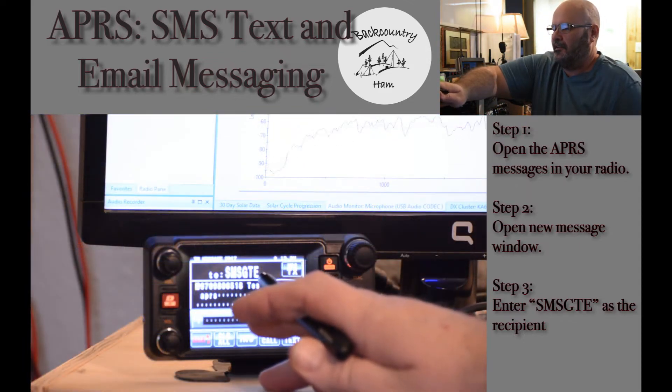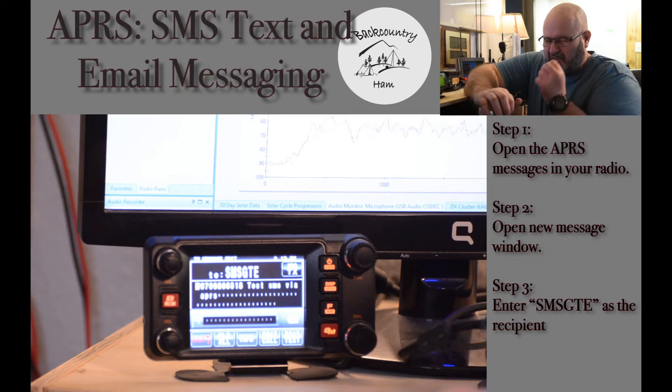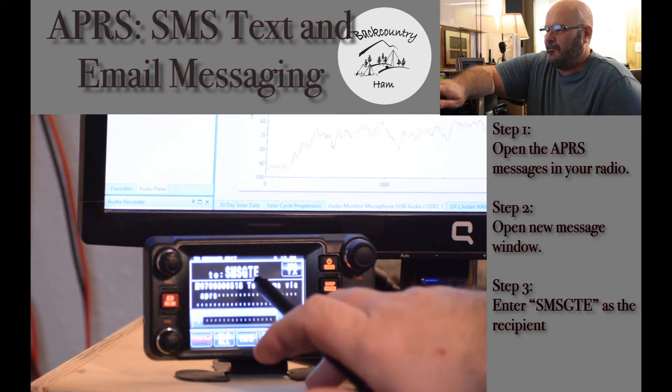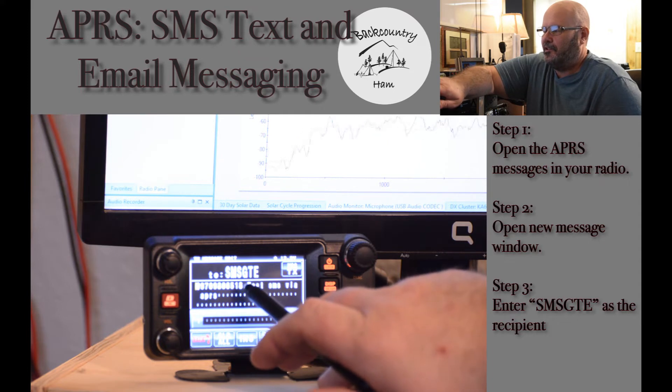Press message edit. The call sign that you will send to in order to send an SMS text message is SMSGTE. It's the abbreviated call sign for the SMS gate. Similar to the IGate, it just sends the message to the SMS portion of the APRS network. Edit the call sign to reference SMSGTE.